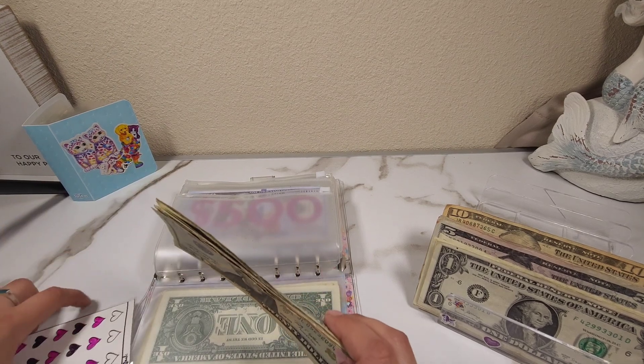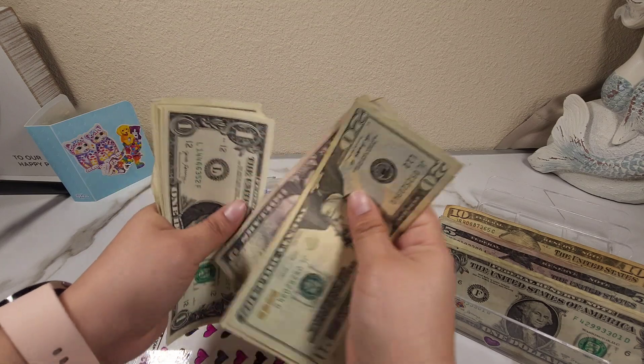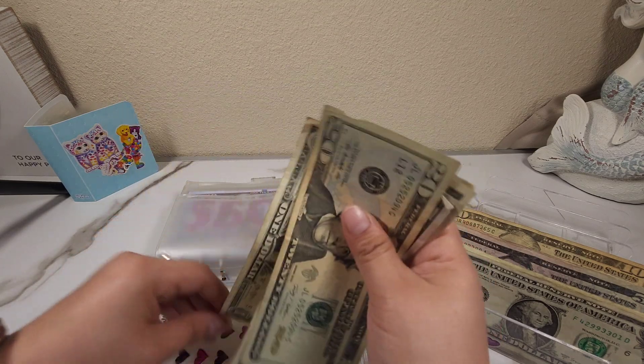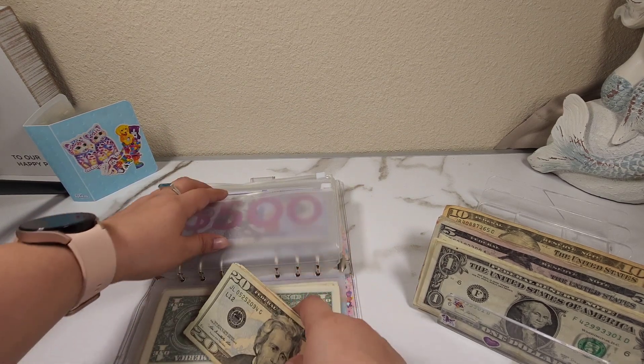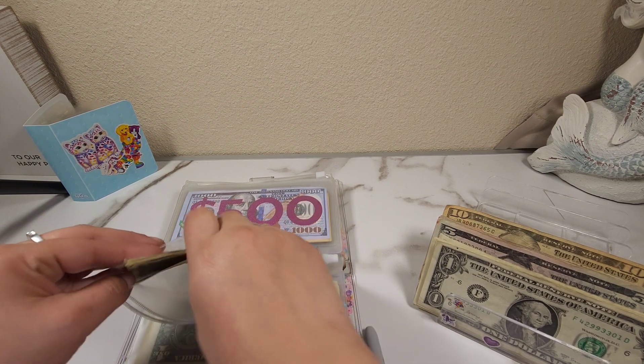My heart challenge now has 20, 25, 30, 35, 36, 37, 38, 39, 40, 41, and 42 dollars. Hopefully next time we stuff we can finish it.